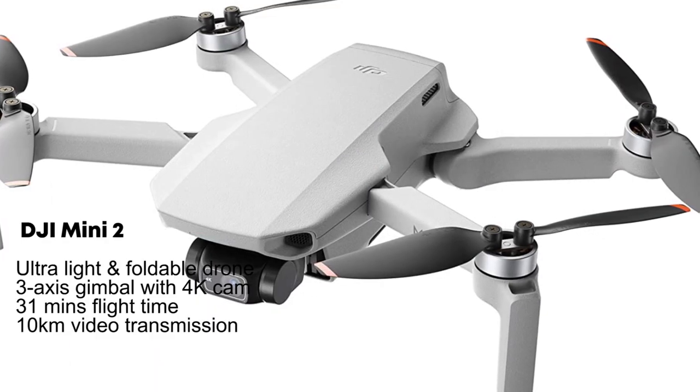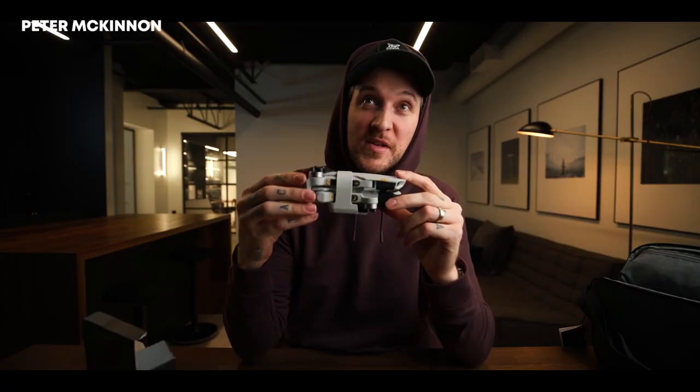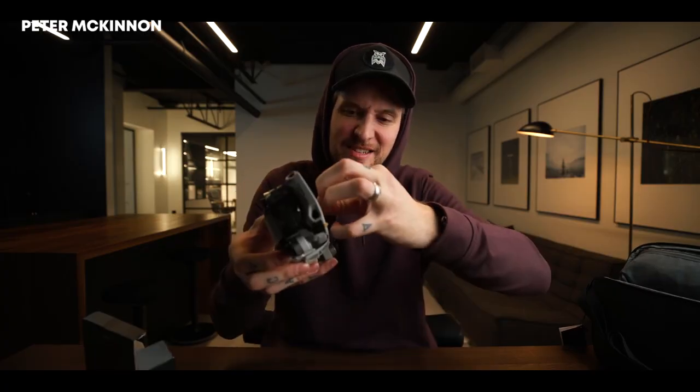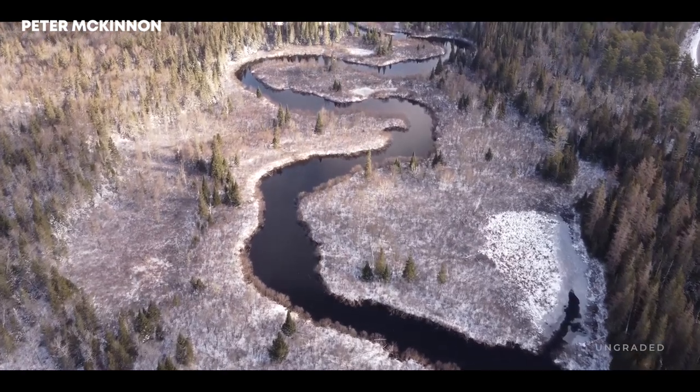Seventh is the DJI Mini 2, McKinnon's drone for aerial shots. It's ultra-light and foldable with a 3-axis gimbal and 4K camera, offering 31 minutes of flight time and 10km video transmission range.